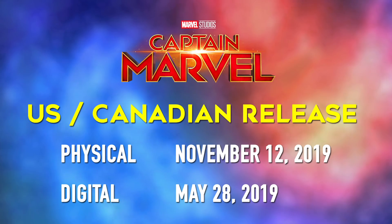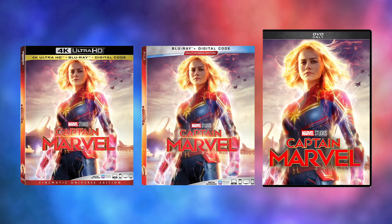Let's take a look at the North American release, where Captain Marvel will be landing on physical home media on June 11, 2019, and on digital two weeks earlier on May 28, 2019. Captain Marvel will release as a 4K ultra-high definition plus Blu-ray plus digital Marvel Cinematic Universe edition, a Blu-ray plus digital multi-screen edition, and as a standard single-disc DVD-only edition.